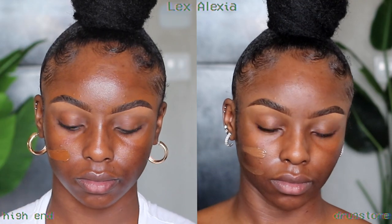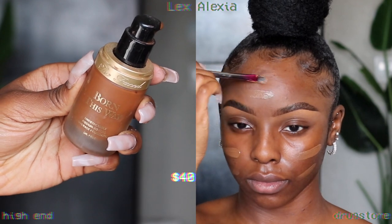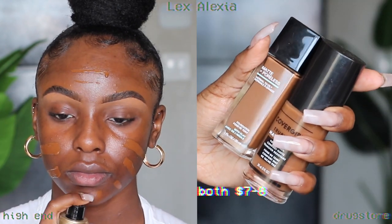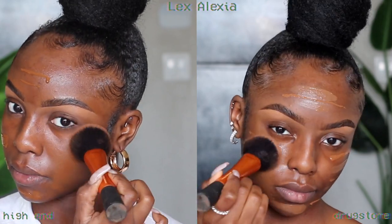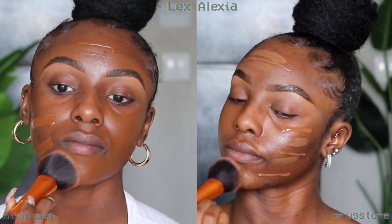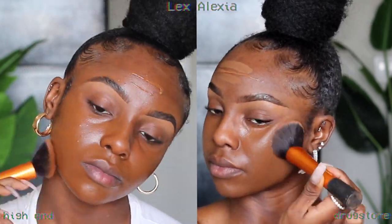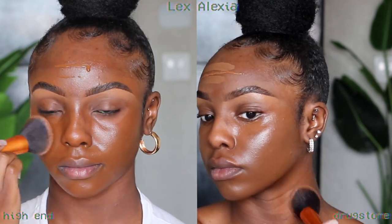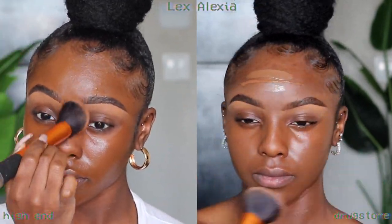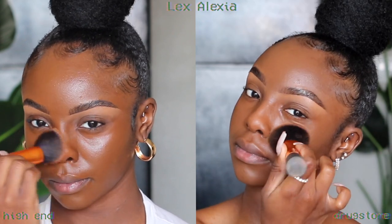Moving on to foundation — the high-end side is using the Too Faced foundation in Coco, one of my faves. Alexia is mixing the CoverGirl True Blend and Maybelline Fit Me foundations for a good skin-like match since neither shade individually was perfect. I purposely picked foundations where one is warm-toned and the other is cool and neutral, to show the importance of knowing your undertone.